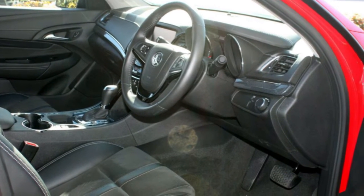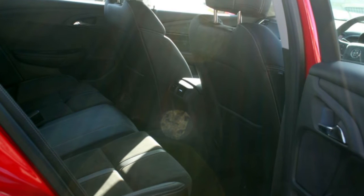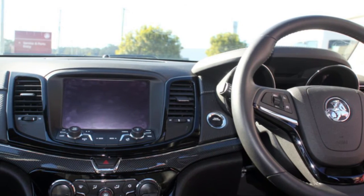This vehicle has all the features you could dream of: remote central locking, cruise control, alloy wheels, power steering, air conditioning, a CD player and more. If you're looking for a first rate vehicle,